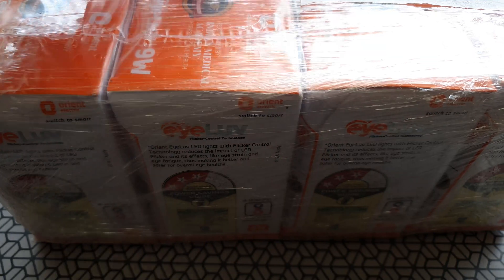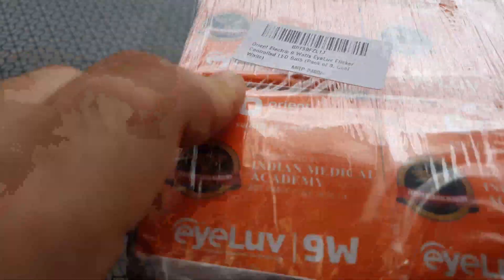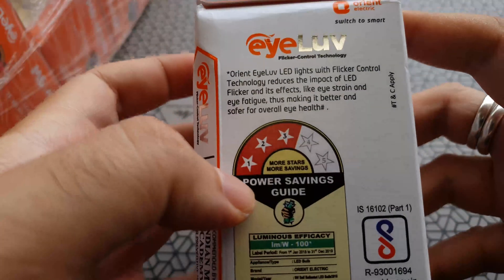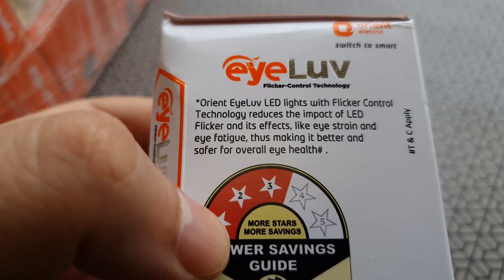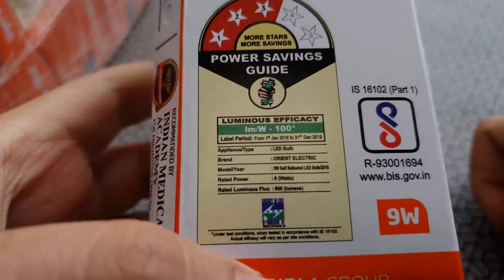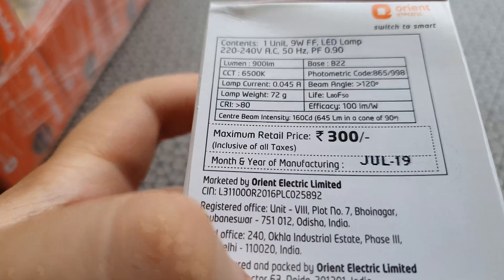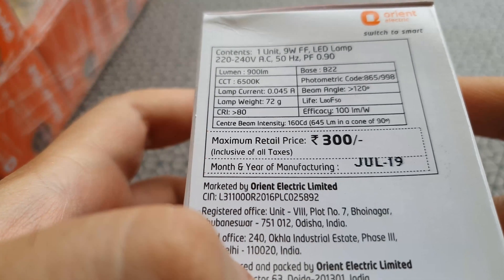I got eight of these, priced just under 200 INR each. I like the way these are packaged — 'Switch to Smart' is their motto and the box has a nice feel to it. It says it's recommended by the Indian Medical Academy for preventive healthcare, which is really nice. The bulb has a three-star energy rating and is rated at 100 lumens per watt, so this 9-watt bulb should give out about 900 lumens. On the other side it shows a power factor of 0.9 and it works on 220–240 volts AC. It's made in an ISO-certified plant, so it's good quality too.